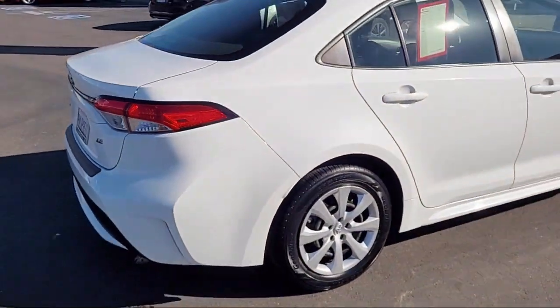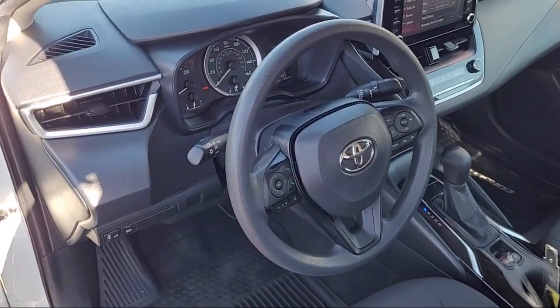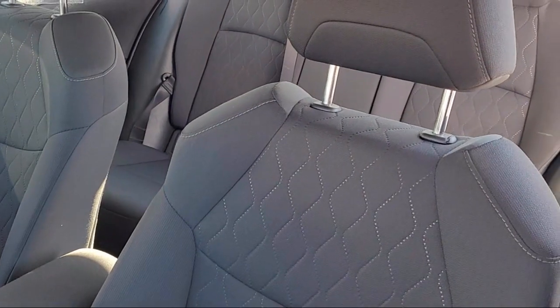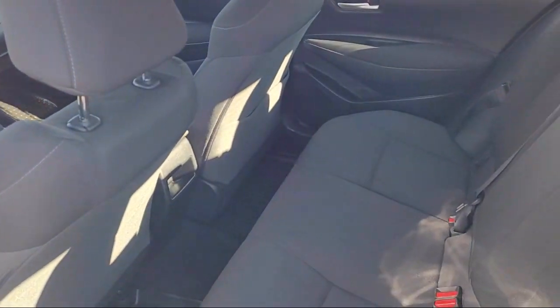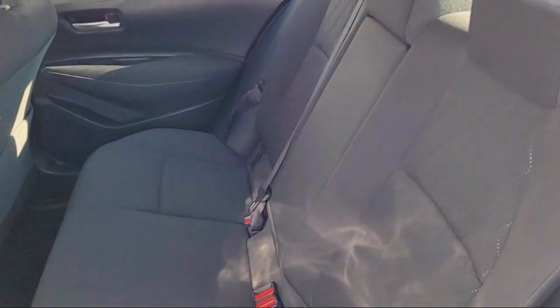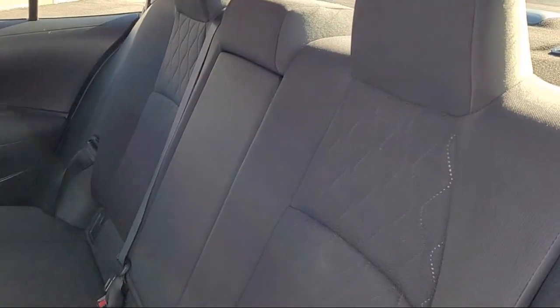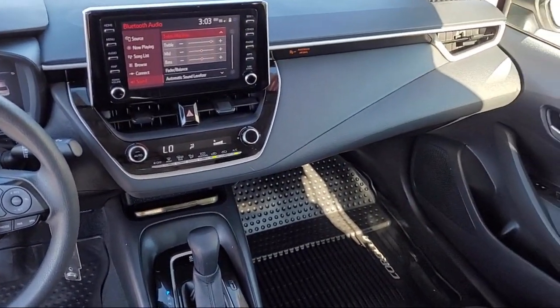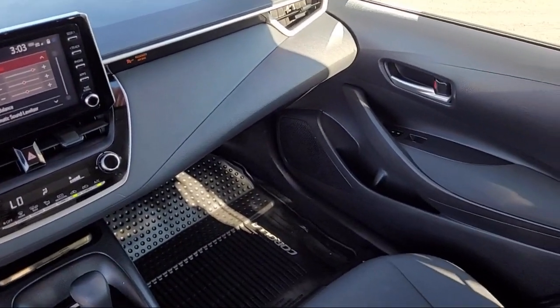Every Toyota certified vehicle goes through a 160-point quality assurance inspection by Toyota factory trained technicians, and includes a 12-month, 12,000-mile limited comprehensive warranty. You also get a 7-year, 100,000-mile limited powertrain warranty from the date of Toyota certified used vehicle purchase.